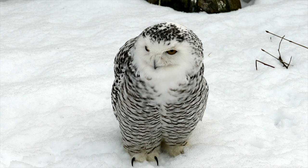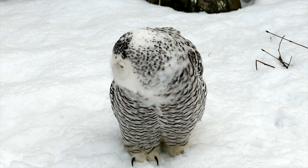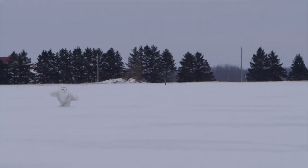It's an exquisite blend of biology and physics, a testament to nature's ingenuity. Who needs a whisper mode when you have owl wings?